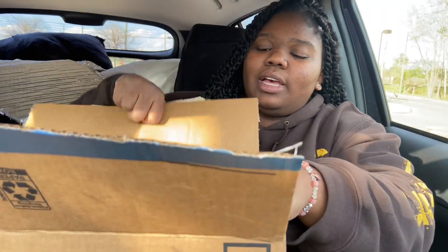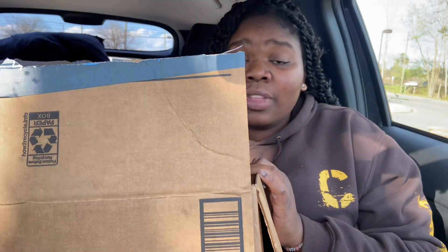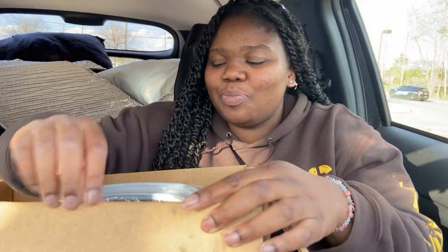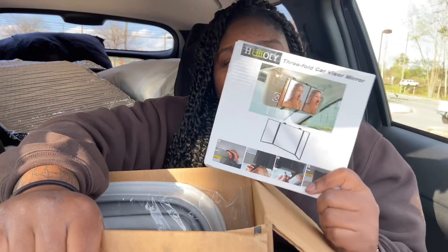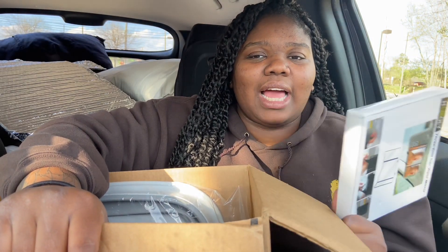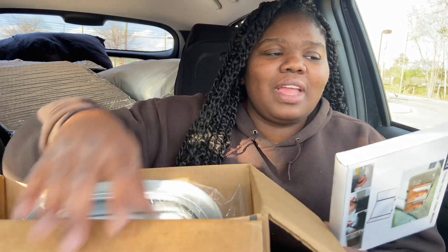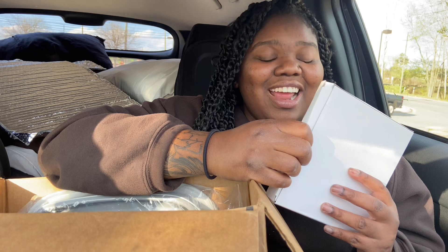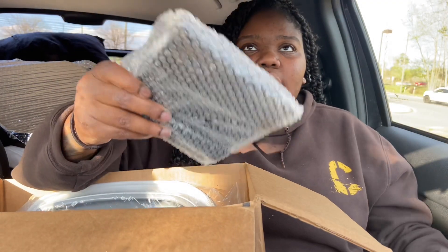I'm really excited because I better be using all this stuff. I can smell it already! So I got a car mirror because I've really realized that I don't see myself a lot anymore now that I'm in the car. I used to see myself all the time, even though I used to avoid mirrors. So I got a threefold car visor mirror and it's supposed to go up on the visor.